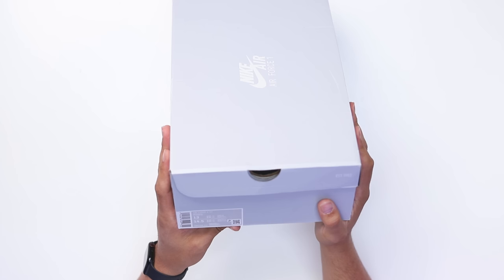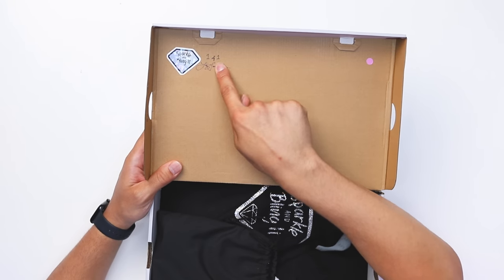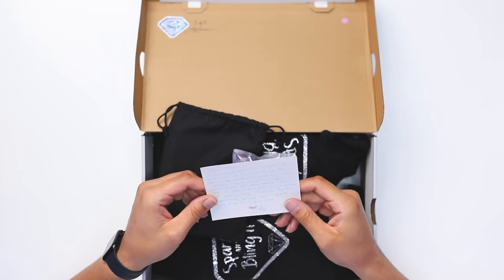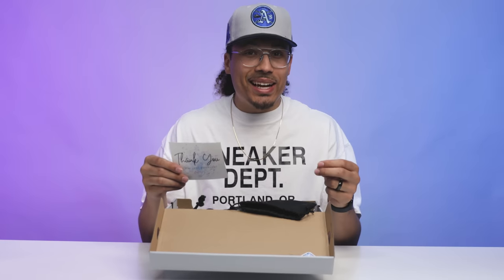I know these look like some regular Air Force One box, but trust me these things are special. Starting with the tag right here, it says Air Force One, white/white, size 13, just for me. Then opening up the lid right here you see it says 'Sparkle and Bling It, one of one, by Liz.' Special wrapping inside of the box. Now opening up this little envelope — this is a note that she wrote to my parents saying that she was thankful for the opportunity to create these shoes.